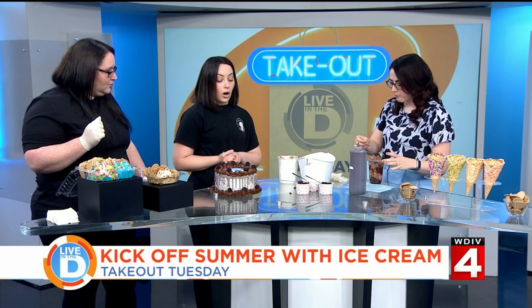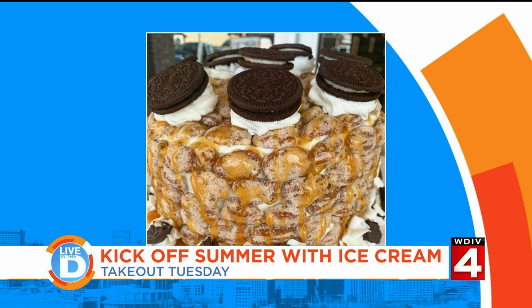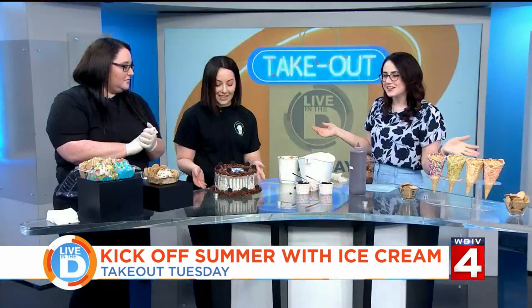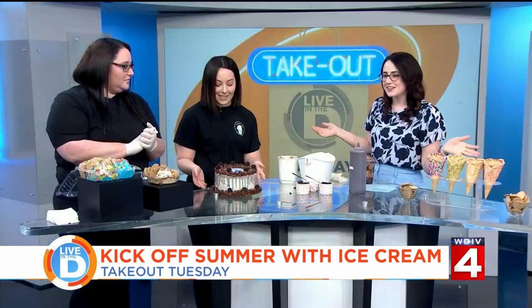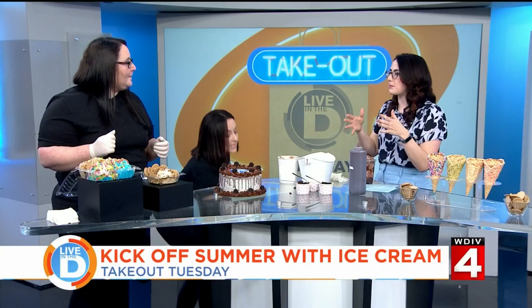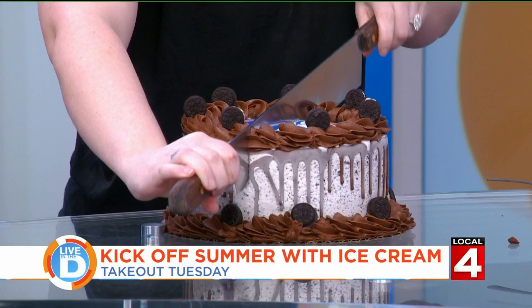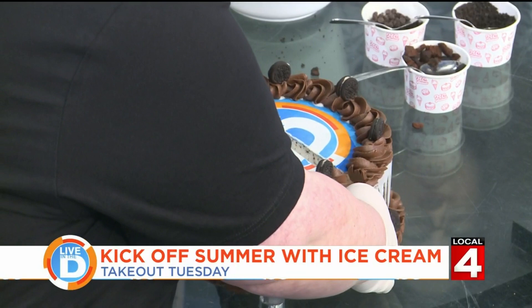You also have a cake — talk to me about some of your custom creations. Our ice cream cakes are super popular. They come with a half layer of cake and a half layer of ice cream, either chocolate or vanilla cake, and then any of our 48 ice cream flavors. We make ice cream cakes almost daily, but our customs are really what sets us apart. You can see here we did a little Live in the D — we have an edible image machine, so you can print anything you want and put it on top of your cake. We brought our giant knife — actually it's a pizza cutter knife — and we'll cut right in the center so you can see the inside layer.